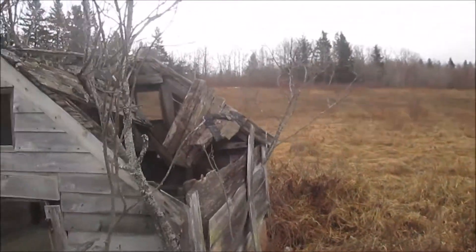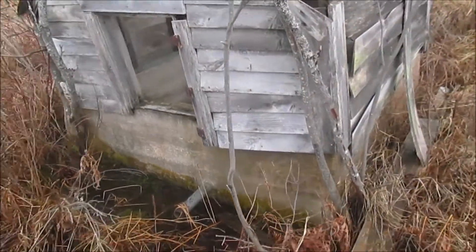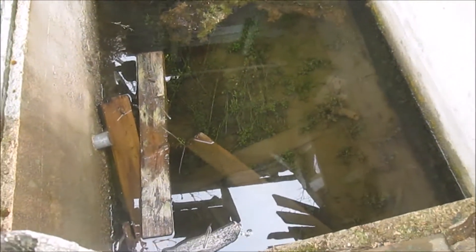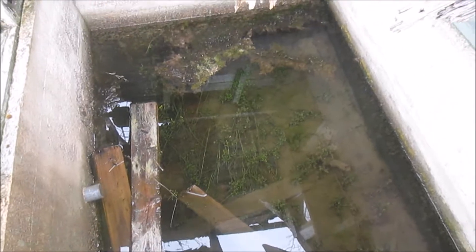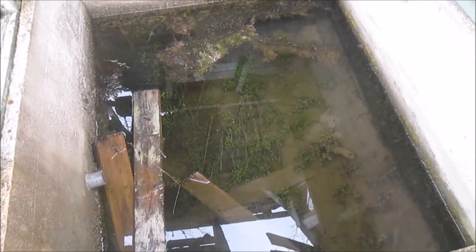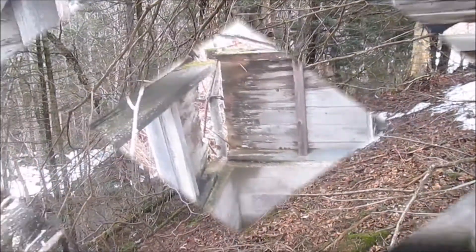I just found this — looks like this is the well. Let's take a look. It's the only building left here. It's a neat find. We're gonna keep on looking.